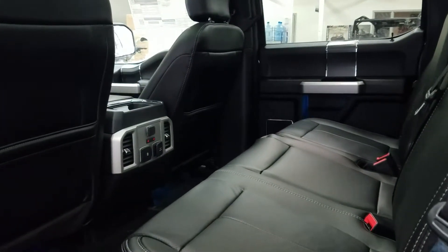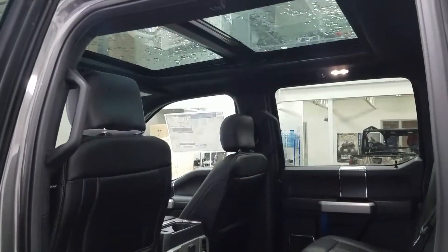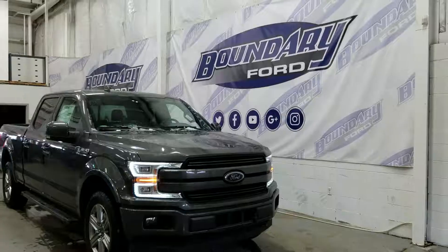In the rear, a 60/40 split bench with heated outboard seats, a 12-volt and 110-volt power outlet, and two smart charger USB ports — not to mention the overhead twin panel moonroof, rear power windows, door speakers, and door storage.